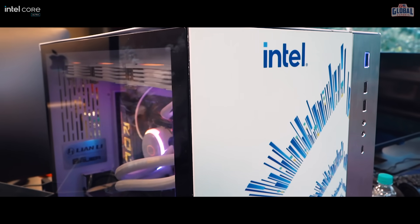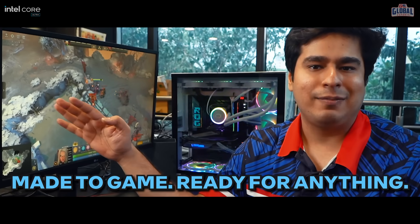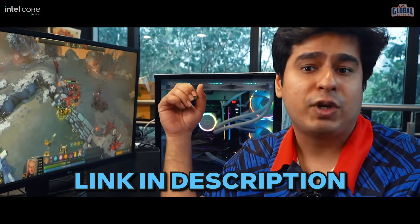You can empower everything from elite gaming to super-fast creation and fluid streaming. This Intel Core Ultra Desktop processor will help you get the legendary performance and very smooth, responsive gameplay that you've been craving for so long. Check them out by clicking on the link in the description below.